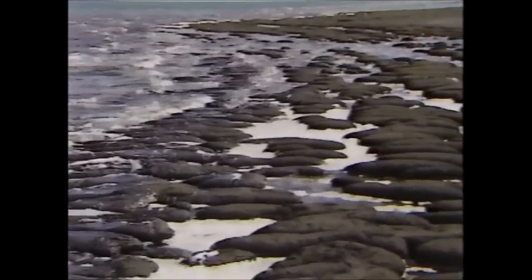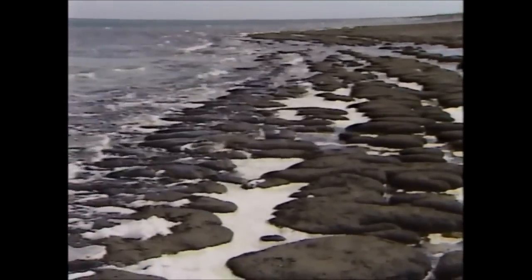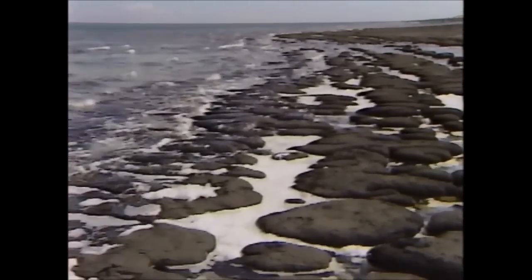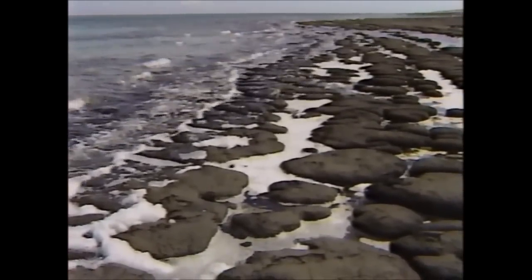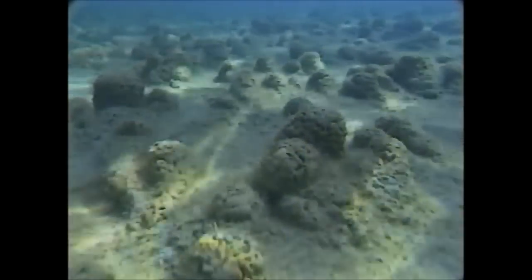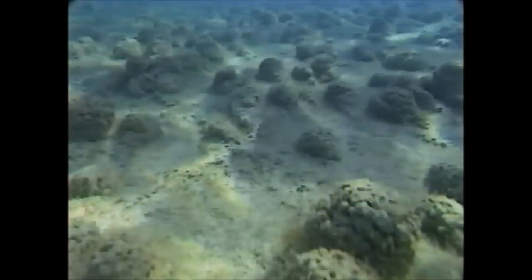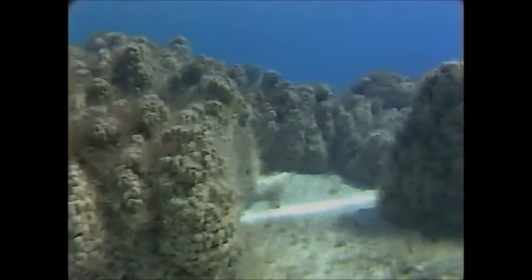The Hamelin Pool near Shark Bay in Western Australia. This ecosystem bears the fruit of nearly three and a half billion years of evolutionary change. But cyanobacteria from ages past still blanket the rocks below the waterline.